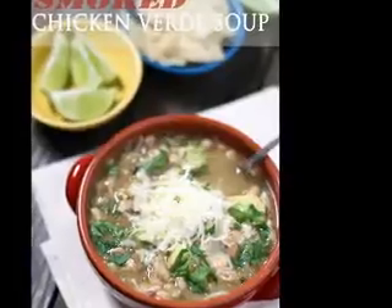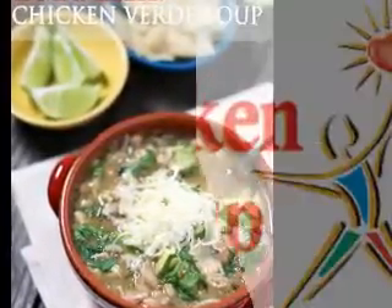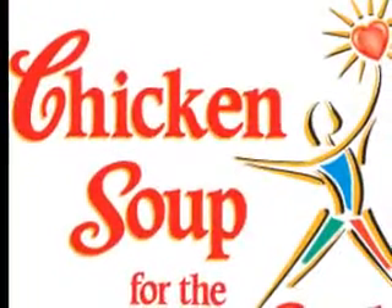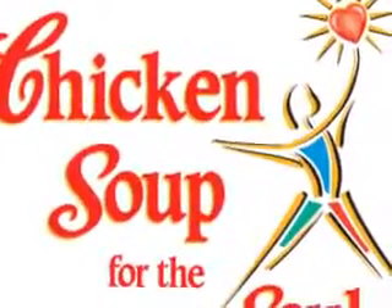Traditional beef soup — what you will need: 1 large beef bone with marrow, 3 beef bones with pieces of chamber, 1/4 cup onion, 1 tablespoon fresh cilantro, 3 cut potatoes, 1 cup fresh peas, salt and pepper.